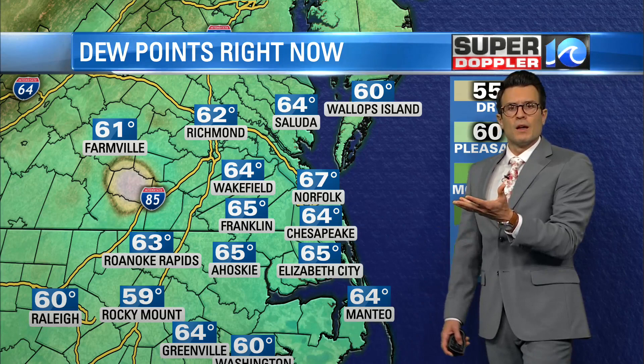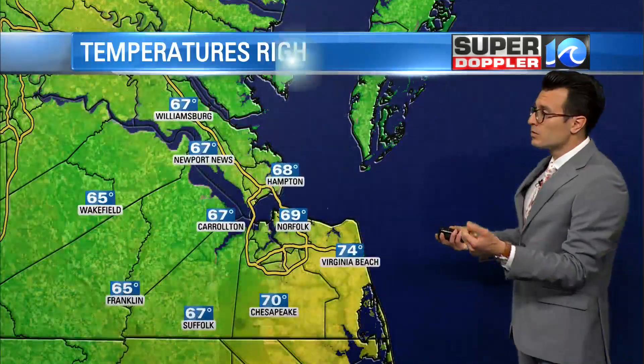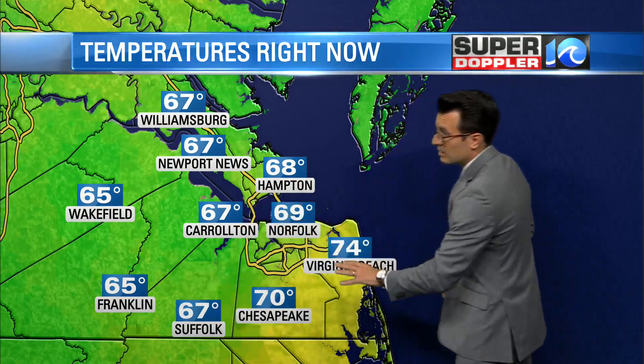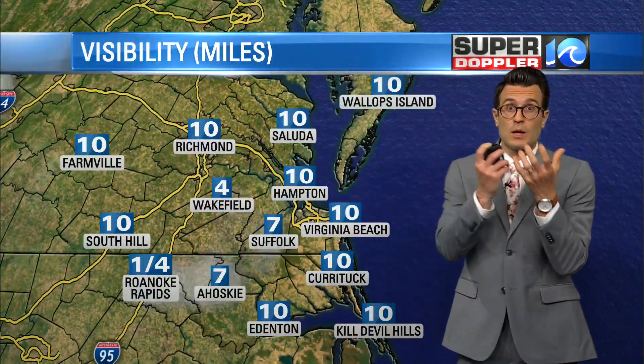I'm also noticing the humidity has been climbing a little bit — dew points typically come up this time of night. But we started to feel a little bit muggy throughout the afternoon. You've got dew points in the 60s to near 70 degrees, and temperatures in the upper 60s near 70 degrees. When these two values are very close together, the air tends to become a lot more saturated.